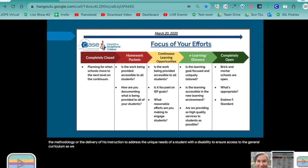As we consider specially designed instruction, we are mindful that students with IEPs are receiving educational services in a variety of methods. During NTI, no JCPS schools are completely closed, yet none are completely open. In some schools teachers are developing home packets delivered and collected by various means. Some schools are using continuous learning opportunities with the teacher checking in through phone, email, Facebook, etc.